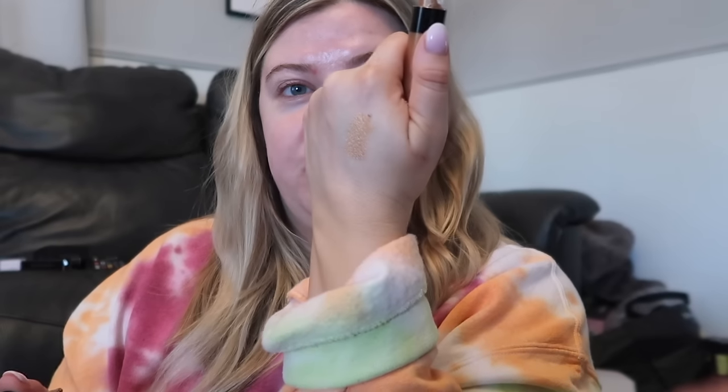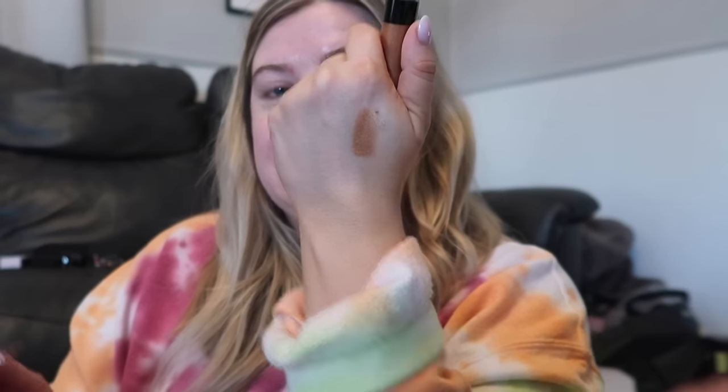I also wanted to try the Pat McGrath liquid eyeshadows - they've been on my list to try forever. I got Bronze Bijou, and this looks beautiful. I love bronzy-toned eyeshadows. It's a fast-drying formula but has this gorgeous metallic sheen. I'll have to see how these look on the eyes, but I like to throw these on when I'm in a rush in the mornings just to have some nice metallic sparkle on the lids. Lastly I grabbed the Hello Kitty mini vacuum - I couldn't resist. There is so much cute Hello Kitty stuff at TJ Maxx and I've always loved Hello Kitty, I feel like it's a millennial thing. I had a whole Hello Kitty collection in high school.